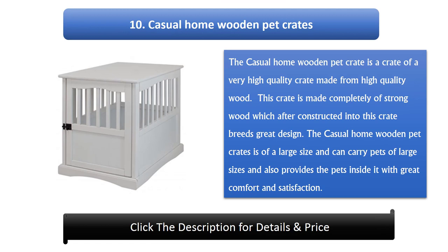Number 10: Casual Home Wooden Pet Crates. The Casual Home Wooden Pet Crate is a very high-quality crate made from high-quality wood. This crate is made completely of strong wood, which after construction breeds great design. It is of a large size and can carry pets of large sizes, also providing the pets inside with great comfort and satisfaction.